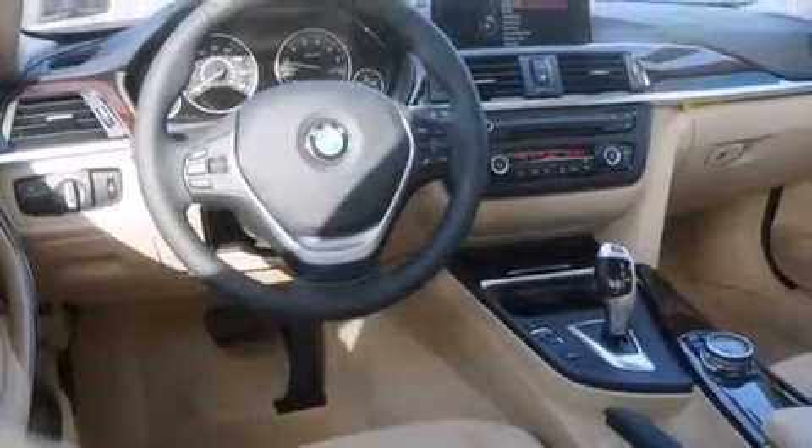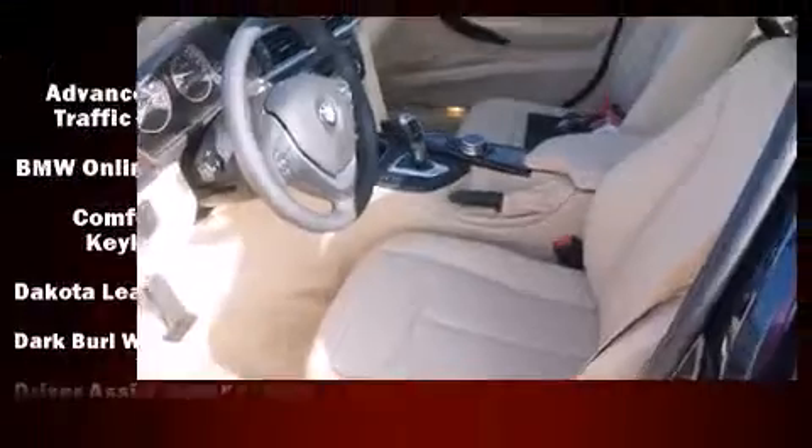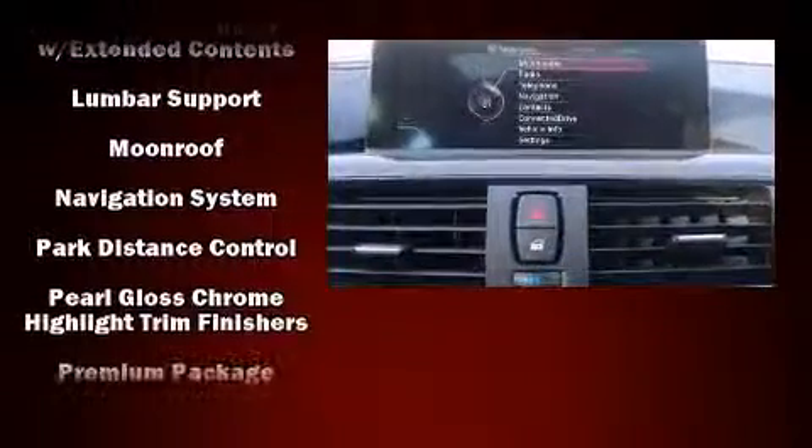BMW ensures the safety and security of its passengers with equipment such as dual front impact airbags, head curtain airbags, traction control, brake assist, anti-whiplash front head restraint, ignition disabling, an emergency communication system, and four-wheel disc brakes with AVS.